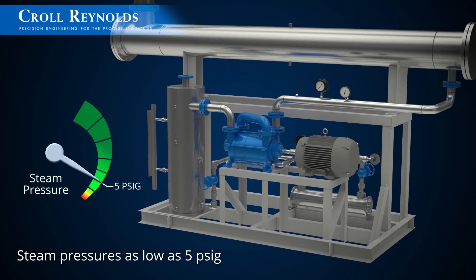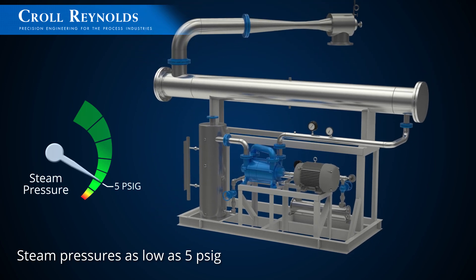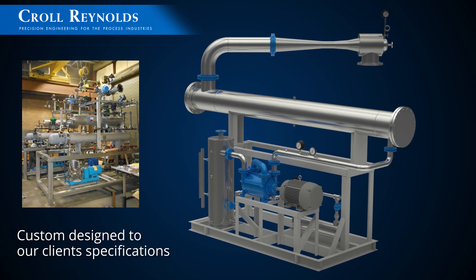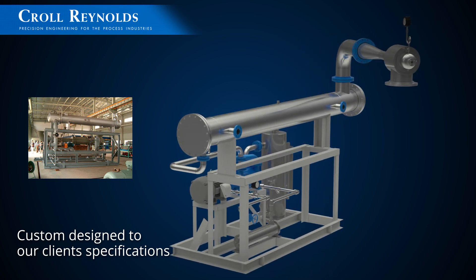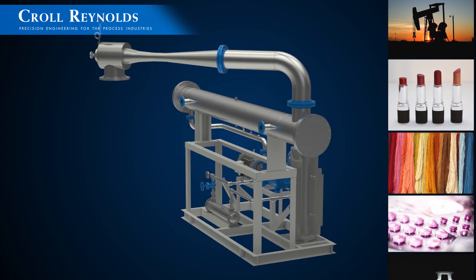Rode ejectors can be operated using low-pressure steam, eliminating the need for high-pressure boilers. Each Rode ejector system is custom-designed, with the liquid ring vacuum pump size optimized to match the ejector design.